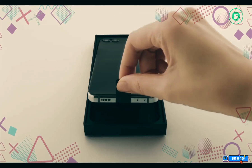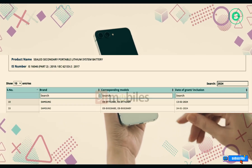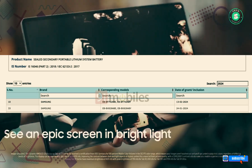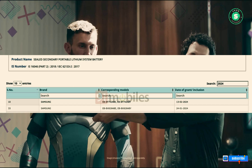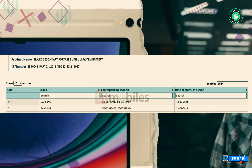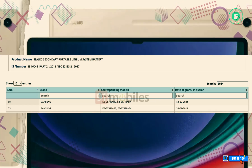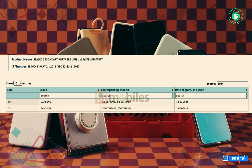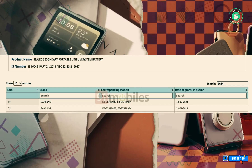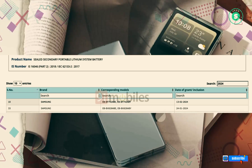The batteries are labeled as EB-BF742ABE and EB-BF742ABY for the foldable phone, and EB-BX828ABE and EB-BX828ABY for the upcoming tablet. While BIS has not disclosed any specifications for these batteries, it was revealed a few weeks ago that the Galaxy Z Flip 6 will feature two units, each boasting a slightly larger capacity than the dual batteries in the Galaxy Z Flip 5.